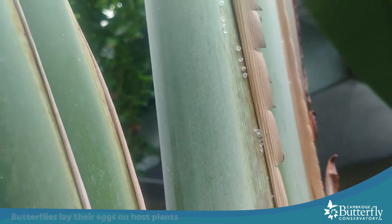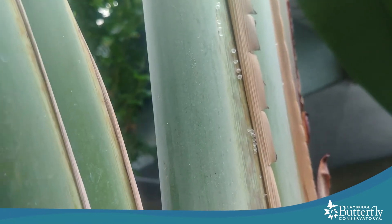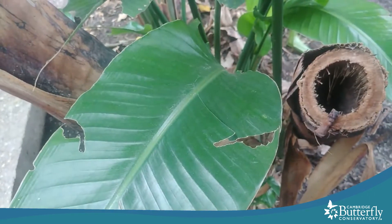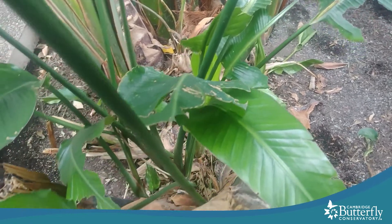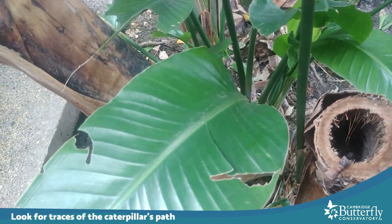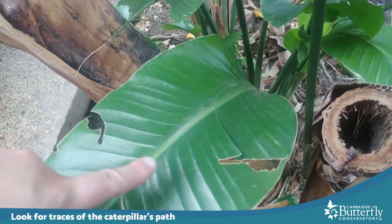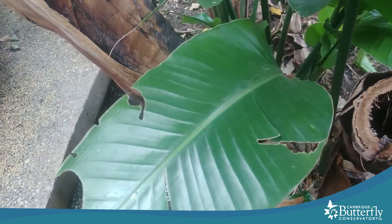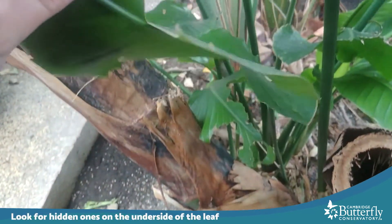You can see there are a couple that kind of look split open — that's because they've hatched already, which means there are caterpillars somewhere on this plant. One of the first tips and tricks of looking for caterpillars is instead of looking for the actual caterpillar, look for evidence of the caterpillar, for example chew marks on the leaves like these. You can look on the top of the leaf, or you might need to go leaf flipping and look for ones hidden underneath.